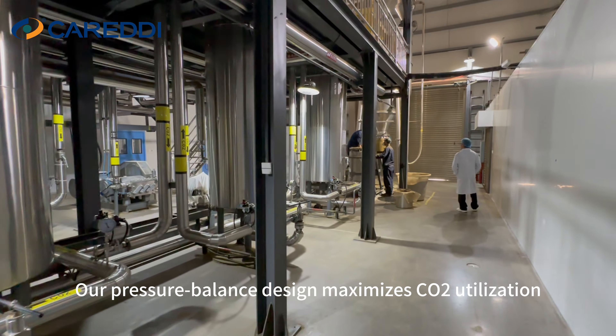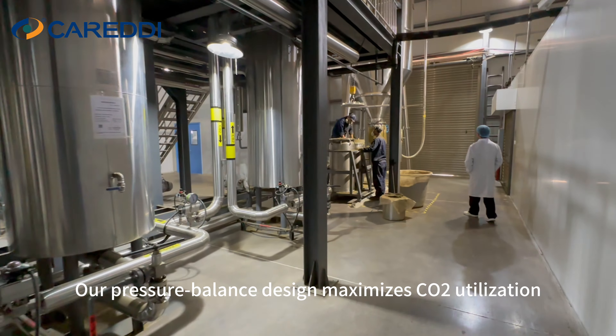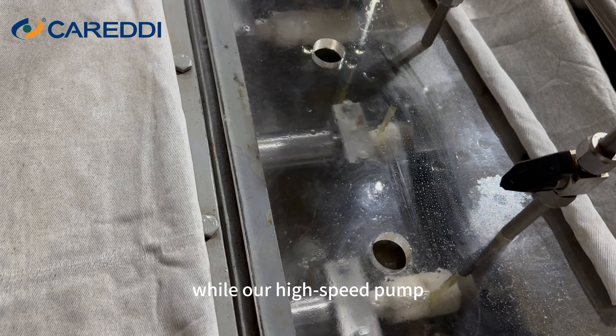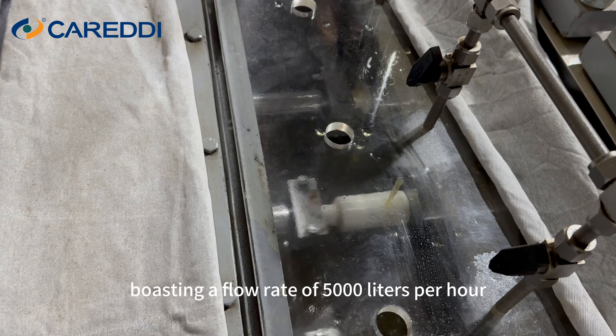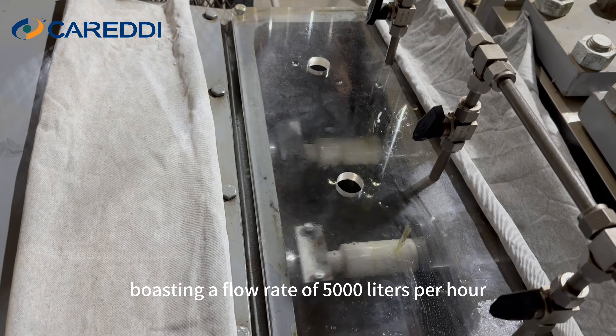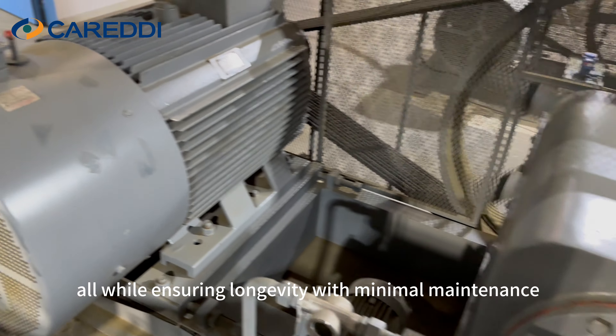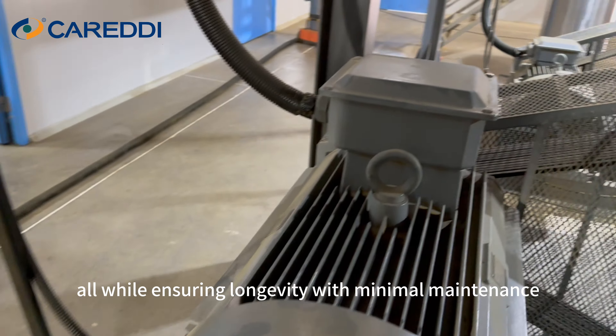Efficiency is at the core of our system. Our pressure-balanced design maximizes CO2 utilization, while our high-speed pump, boasting a flow rate of 5000L per hour, delivers rapid pressure increases — all while ensuring longevity with minimal maintenance.